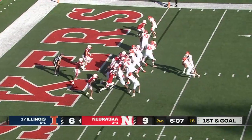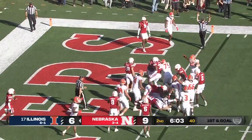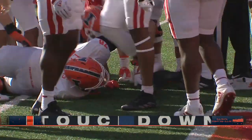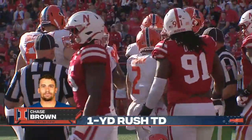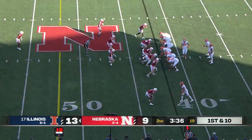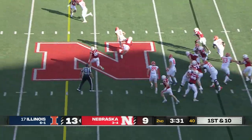Illinois has the defense on its heels — Brown again, this time he's smacked but falls forward into the end zone for the touchdown. Isaac Gifford with a hit but Chase Brown just drove right through him and hits pay dirt. Illinois takes the lead back, 12 to 9, in the second quarter.